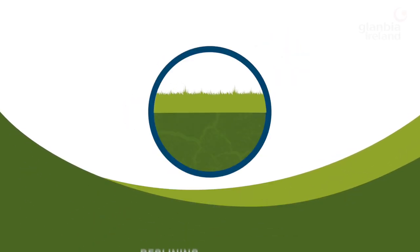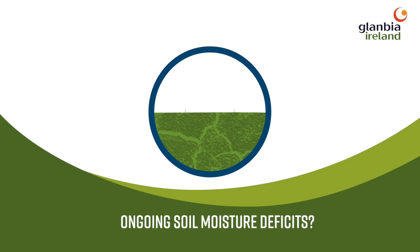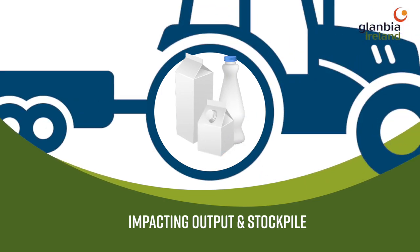Some milk suppliers have been experiencing declining grass growth due to ongoing soil moisture deficits. Without action, this may impact milk output and the stockpiling of winter supplies.